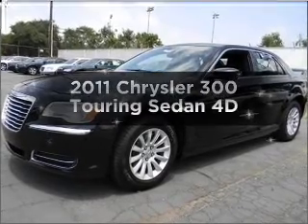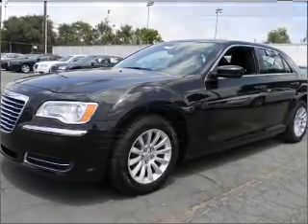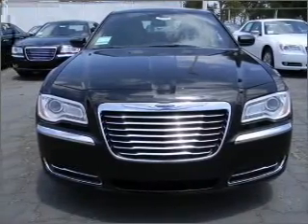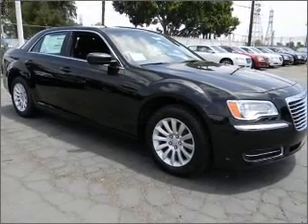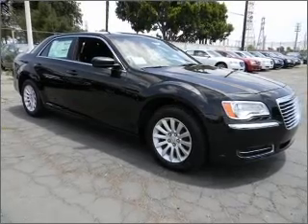Introducing the 2011 Chrysler 300. Travel the roads in style and comfort in this great vehicle, with a reliable engine connected to a smooth shifting automatic transmission. Premium wheels give a more luxurious look.